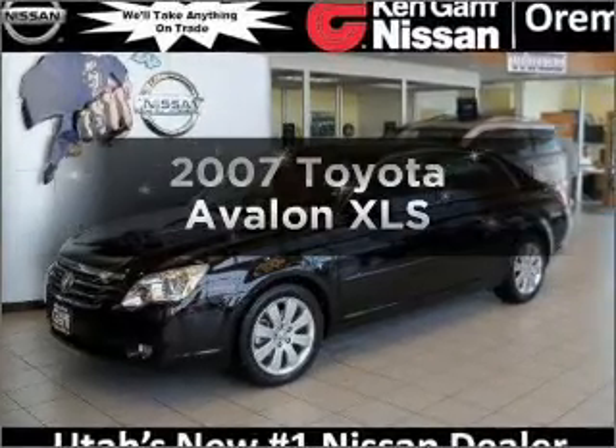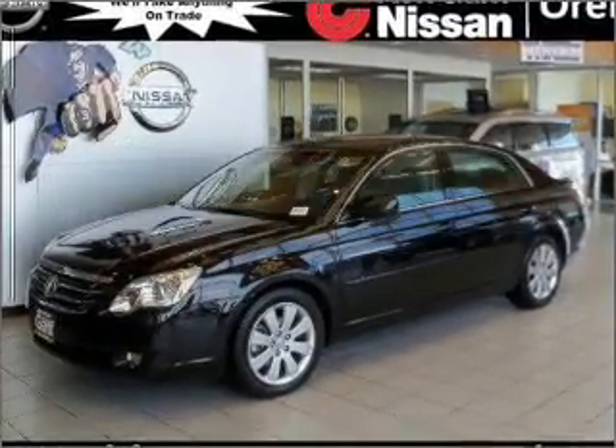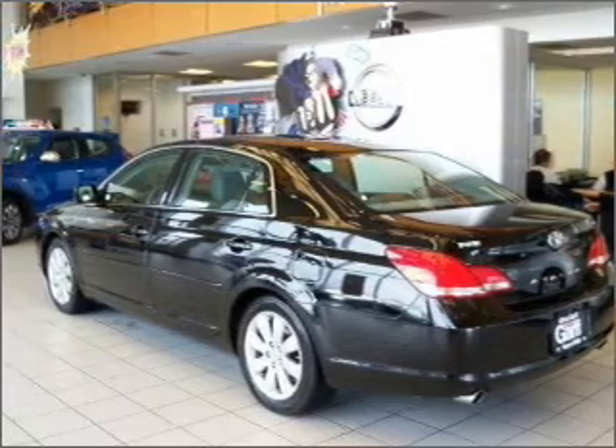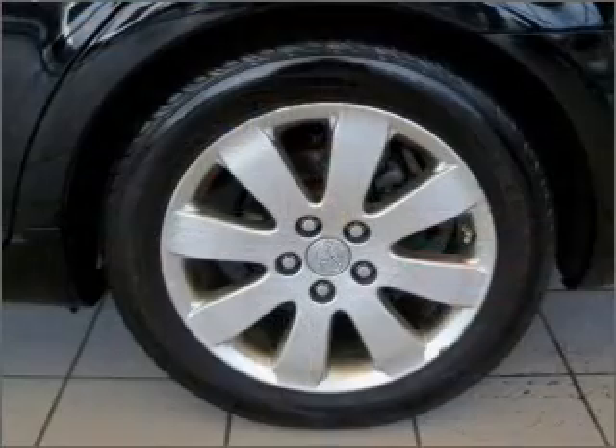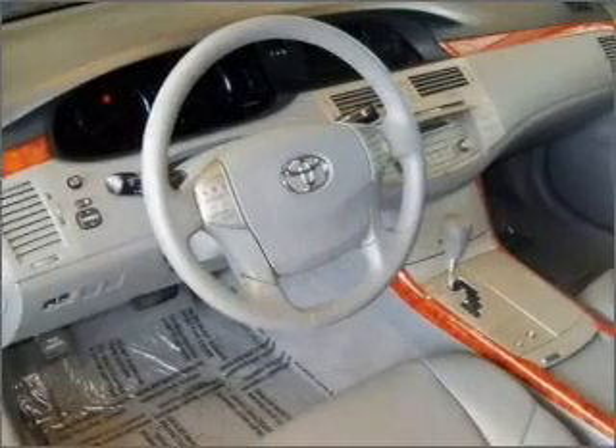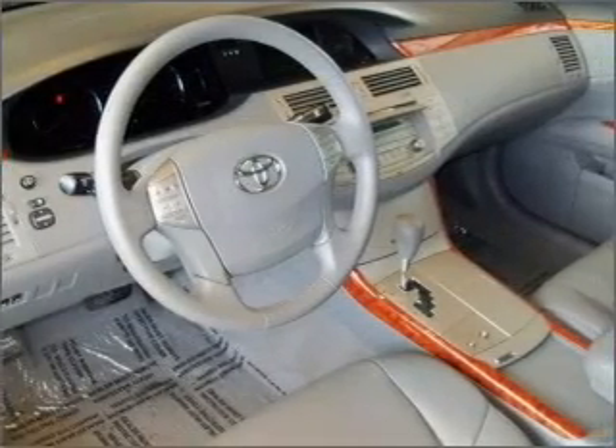Check out this 2007 Toyota Avalon. Everything you need under one roof with this great vehicle. With a solid six-cylinder engine connected to a smooth shifting five-speed automatic transmission. Brake safely with the anti-lock braking system. There's nothing like a sunroof on a nice day.